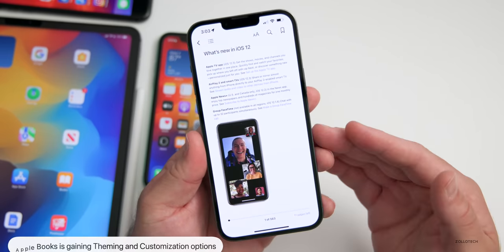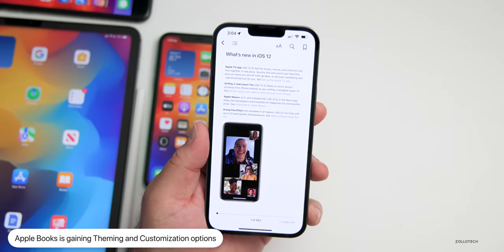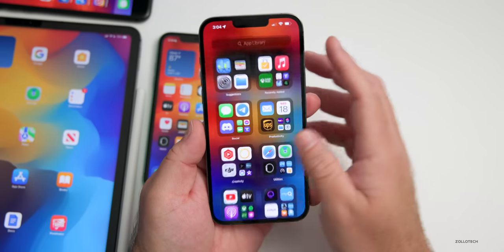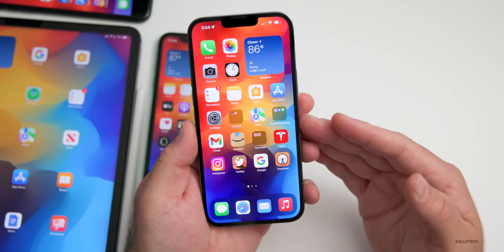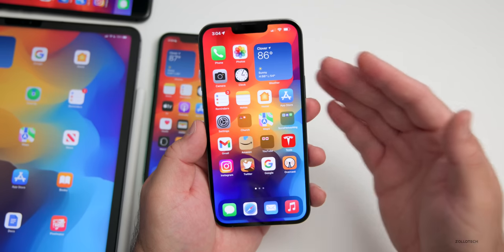Apple Books will have theming and customization options — this might hint at iOS 16 if it ends up more integrated into the OS itself. All of those things are coming soon; I would think they're coming to iOS 15.6 before iOS 16, which makes me think iOS 16 is going to be much bigger than we actually anticipated.